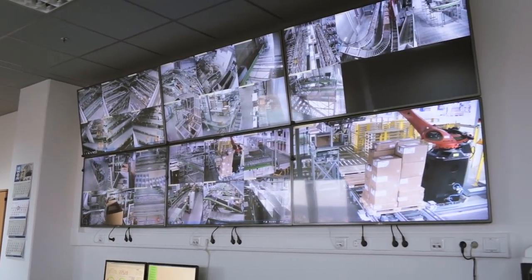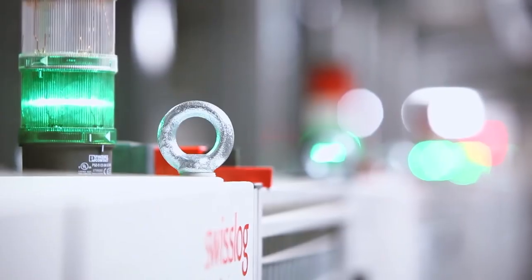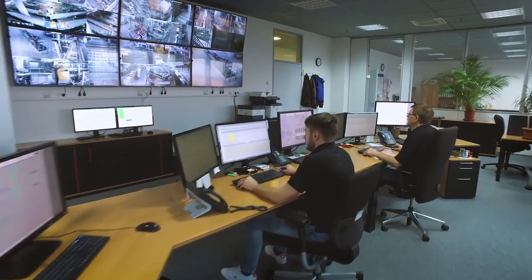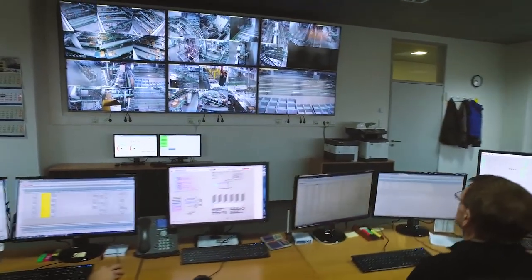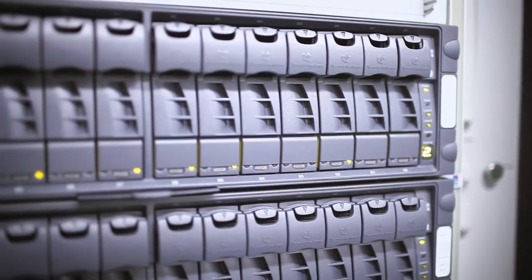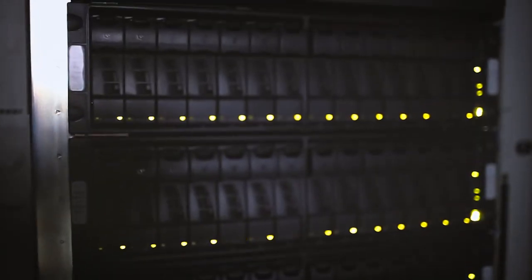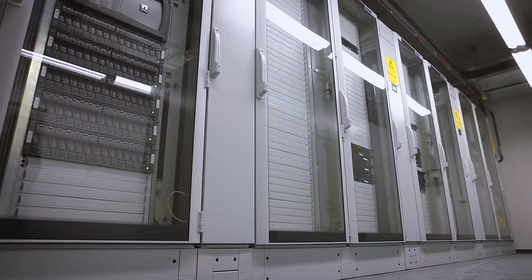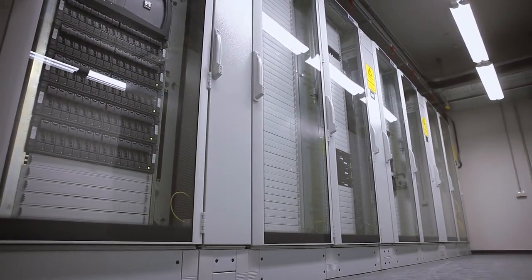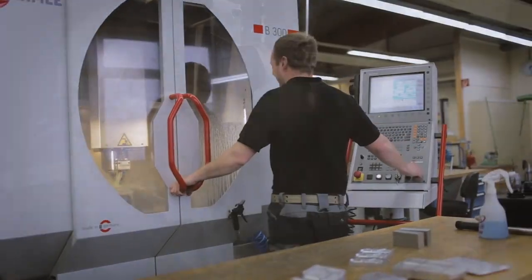The control station is the nerve center of Hama's shipping logistics system, where all transport movements and system components are controlled and monitored, from incoming goods to shipping and ensuring that orders are received on time. In order to ensure top performance, not only the entire shipping logistics center, but also the IT processing center was completely redesigned and equipped with cutting-edge server infrastructure, intelligent software solutions, and reliable data transmission technology.